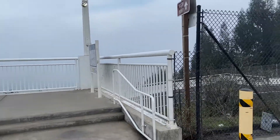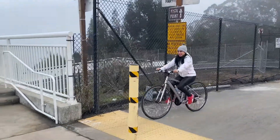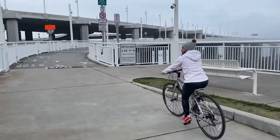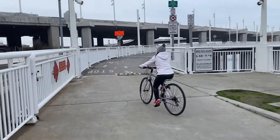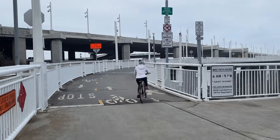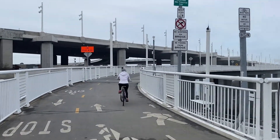I decided to visit the trail on January 3rd, 2021 to experience the eastern span of the Bay Bridge Trail up close and personal. I started my biking trip on the Oakland-Emeryville side of the bridge at roughly 2:30 p.m. and finished at 3:43 p.m.